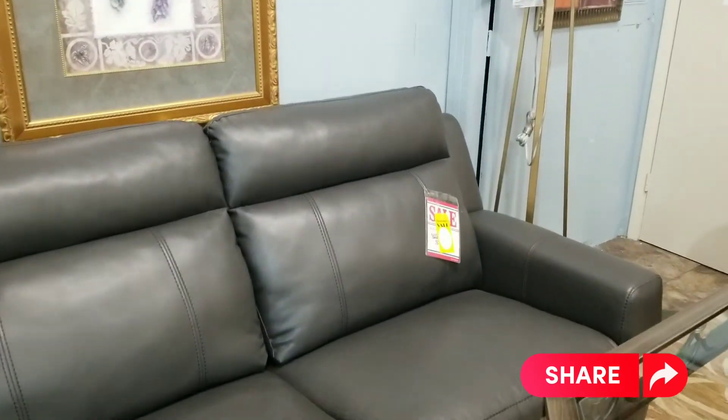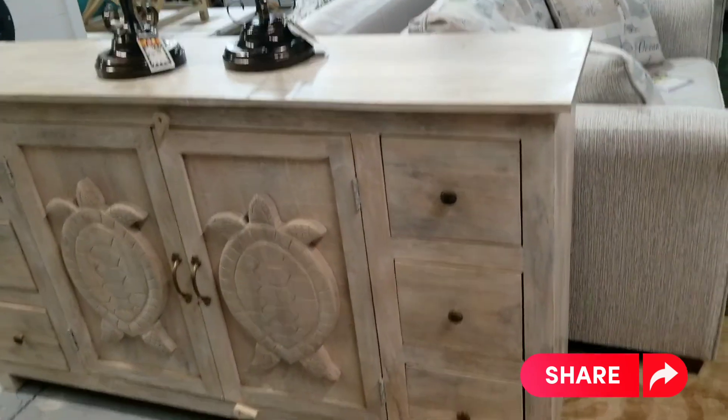That's a double reclining sofa. $16.99 — that's the last of those. That is new.